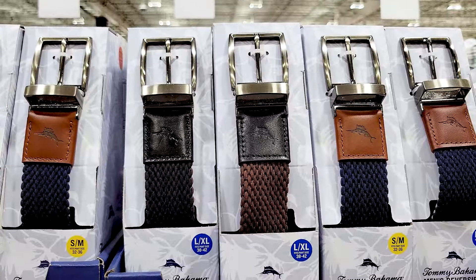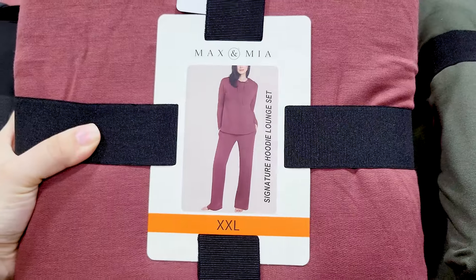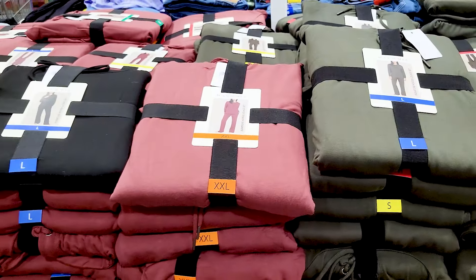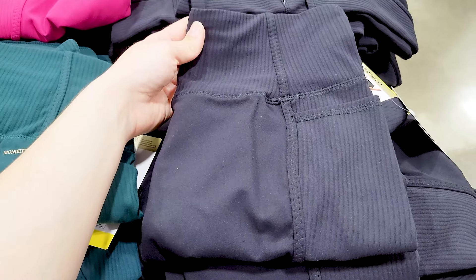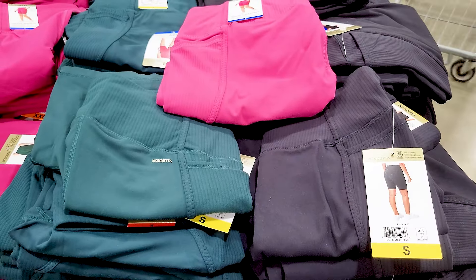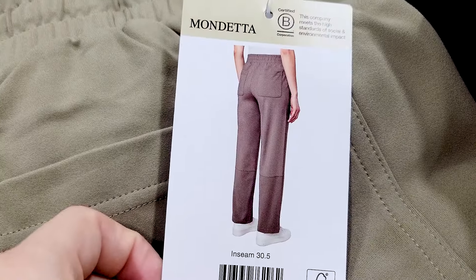Moving into clothing items, there are Tommy Bahama belts in four different colors — black, blue, brown, and tan — at $17 each. There's a lounge set that was pretty soft on the outside, with three color options, at $25. Then there are these ribbed biker shorts by Mondetta in three different colors and various sizes for $13.